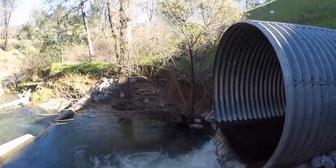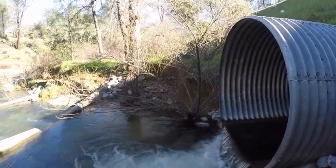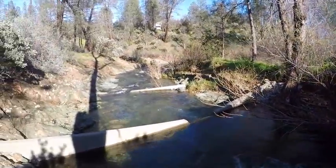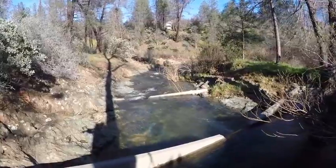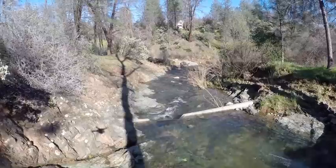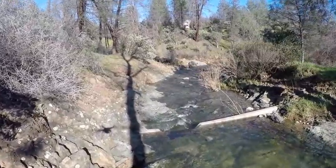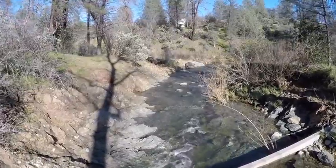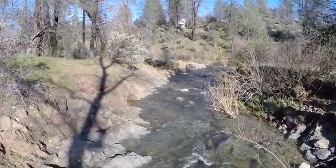We're at the culvert right below 299 on Salt Creek, going to swing around and show the fish diversion that fish and game installed. It must be working — we've got about 120 steelhead slash trout above it and about 85 below to the river trail.